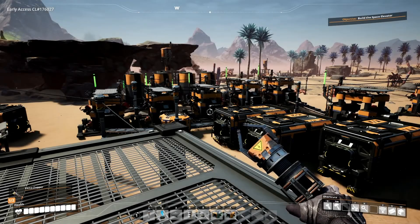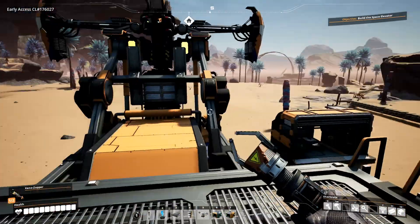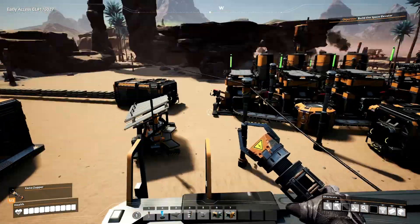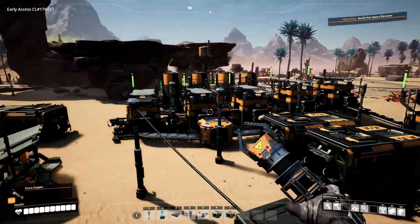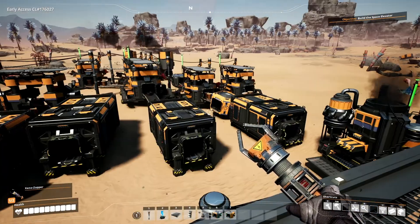Hello everybody, welcome back to Satisfactory. This is Frogman and today we're going to do a little bit of goofing around and hopefully a little bit of building or whatnot. I've kind of let the factory run for a little while. We've got a few things going. We've also expanded slightly on the iron plate production, mainly because we needed a few more iron plates.